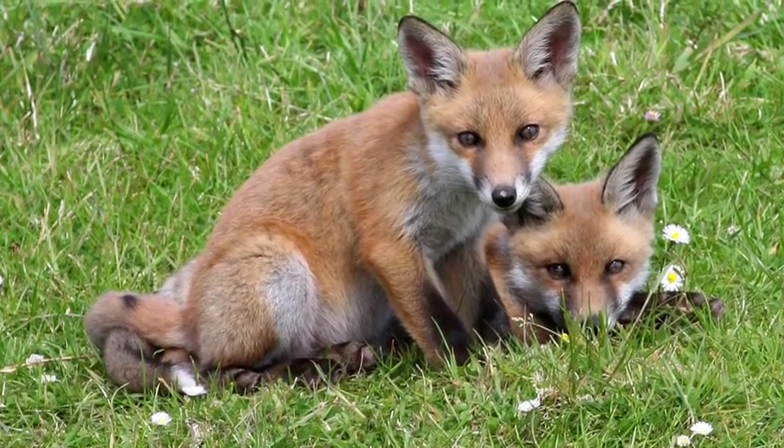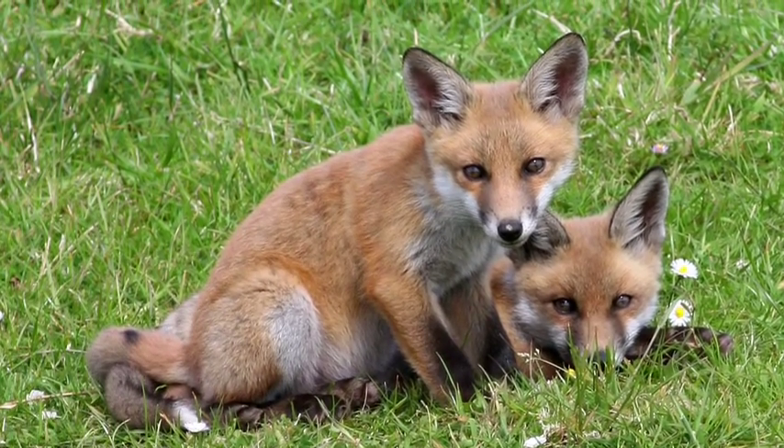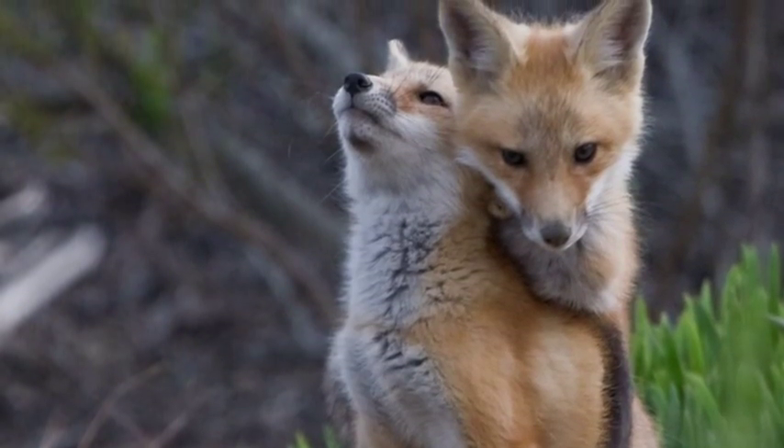Today we have some animologists: Maddie, Ann, and Alyssa, researching the red fox. Let's see where these interesting organisms live.